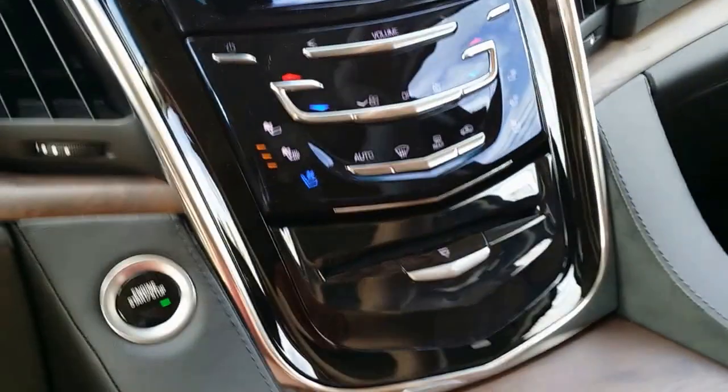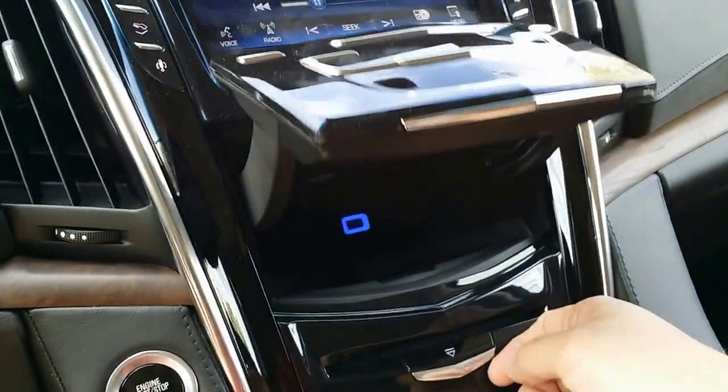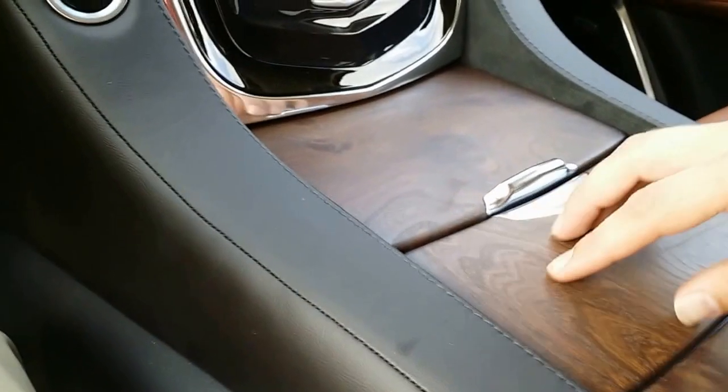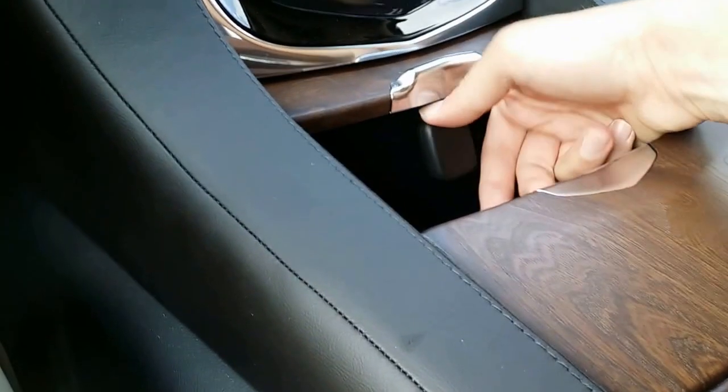Here's your traction control, here's your heated and cooled seats. Here's the cave — we can open up the cave. There's the USB to connect your smartphone, your CD player, beautiful wood grain doors right here. You've got two USBs and an auxiliary charging center. Here you have two cup holders — very nice.